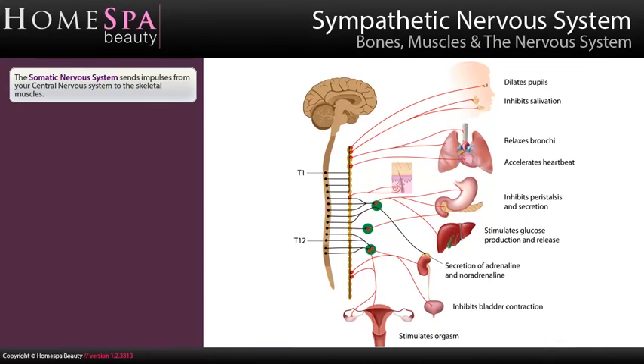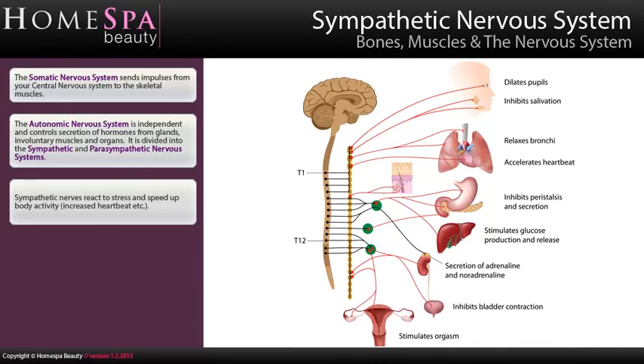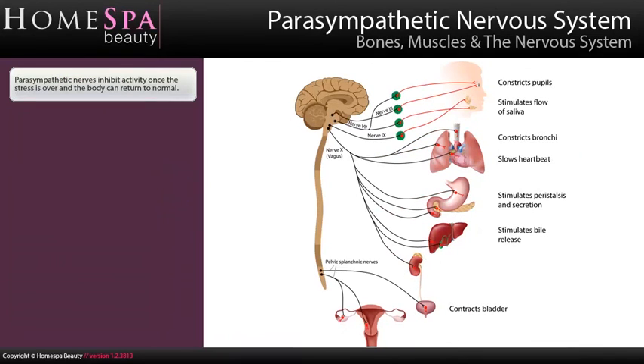The somatic nervous system sends impulses from your central nervous system to the skeletal muscles. The autonomic nervous system is independent and controls secretion of hormones from glands, involuntary muscles and organs. It is divided into the sympathetic and parasympathetic nervous systems. Sympathetic nerves react to stress and speed up body activity, such as increased heartbeat. Parasympathetic nerves inhibit activity once the stress is over and the body can return to normal.